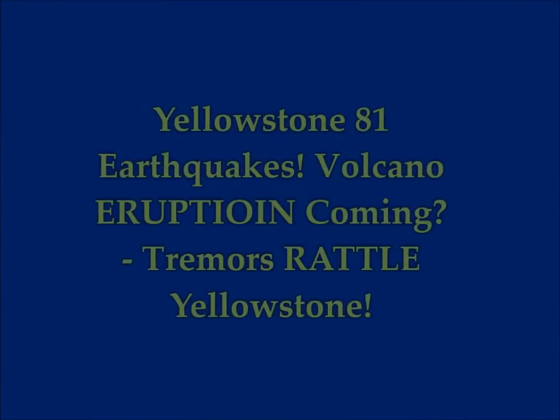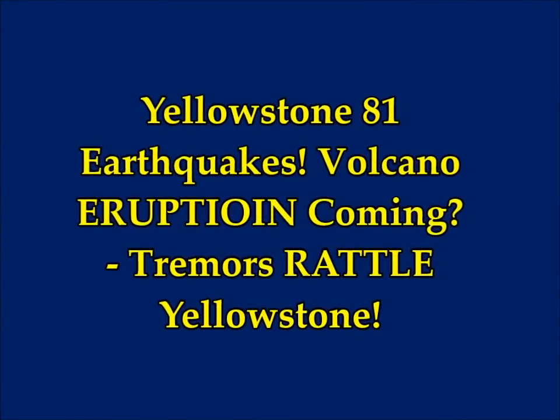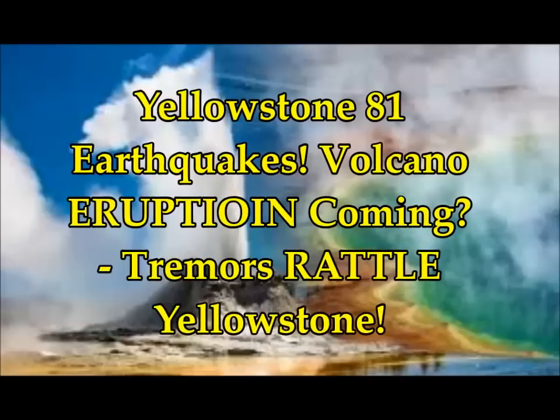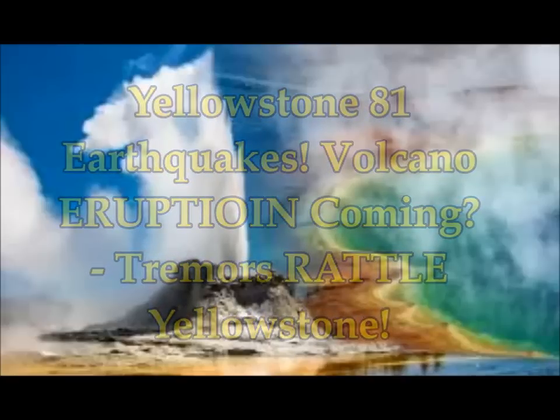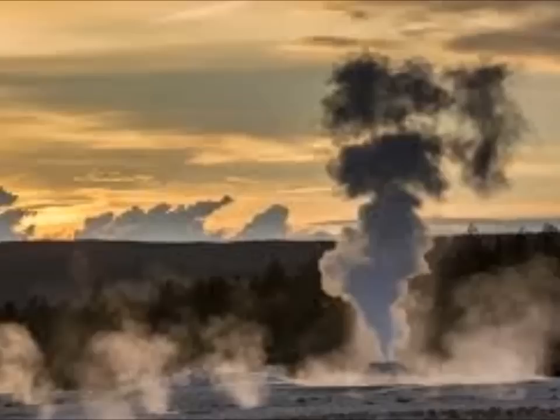Yellowstone volcano about to erupt: 81 earthquakes rattled Yellowstone. Sean Martin of Express UK reports we've seen Yellowstone with earthquake swarms recently, along with deformations and gas emissions.